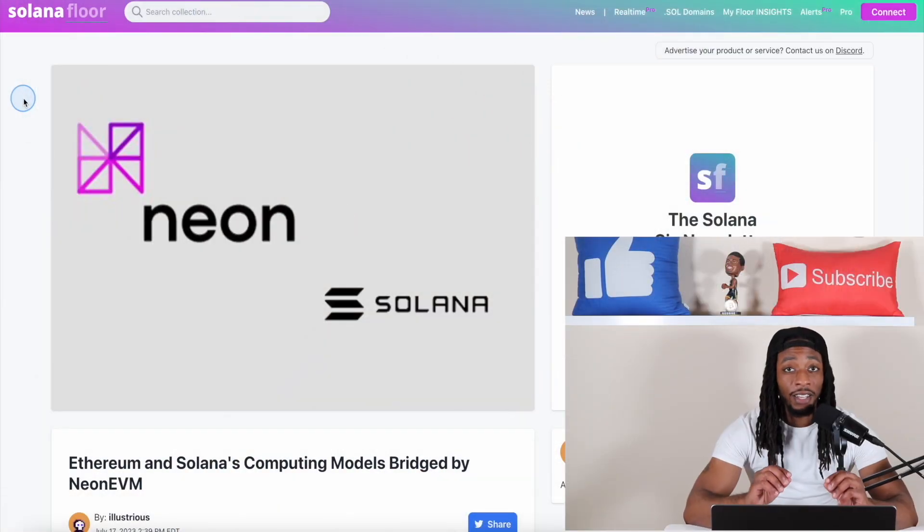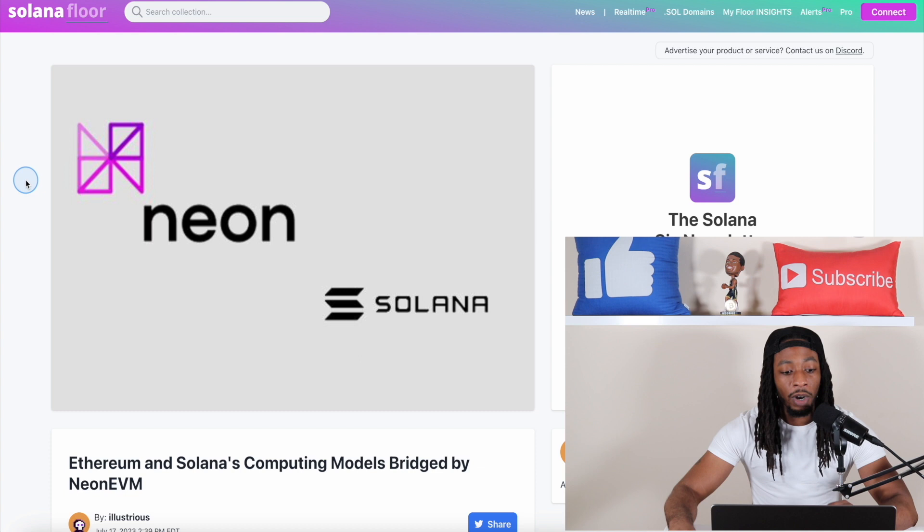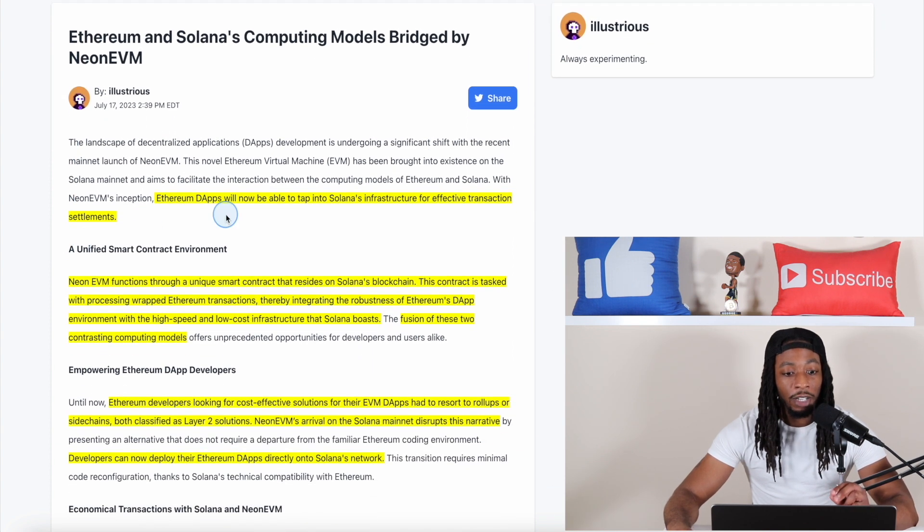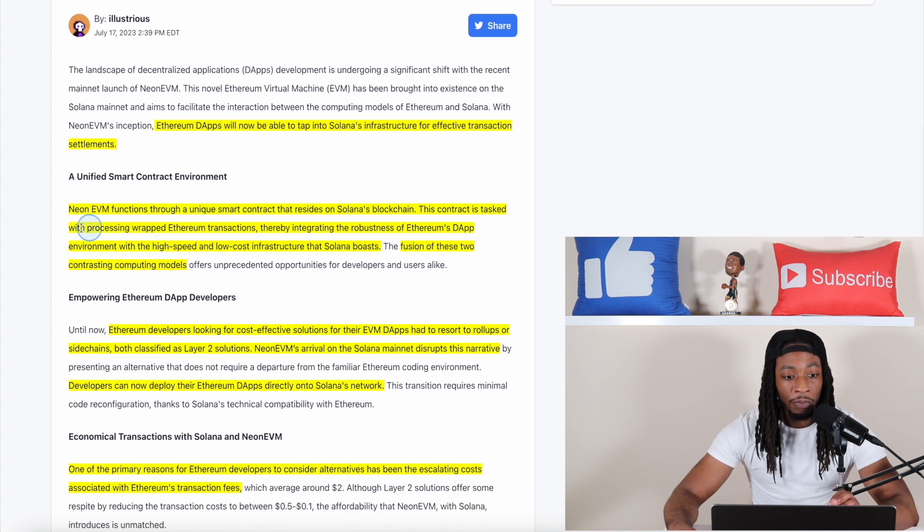The Solana and Ethereum interoperability is made possible through an Ethereum Virtual Machine built on the Solana blockchain called Neon EVM. According to an article that came out yesterday, Ethereum dApps will now be able to tap into Solana's infrastructure for effective transaction settlements. Neon's EVM functions through a unique smart contract that resides on the Solana blockchain — this contract is tasked with processing wrapped Ethereum transactions, integrating the robustness of Ethereum's dApp environment with the high-speed and low-cost infrastructure that Solana boasts.